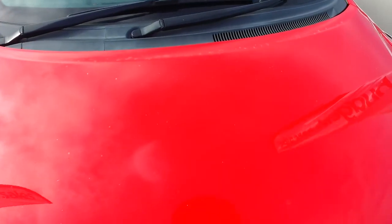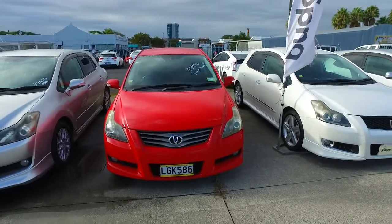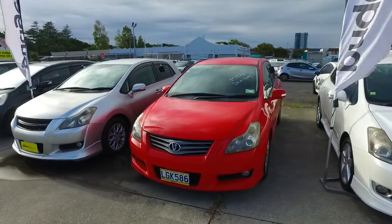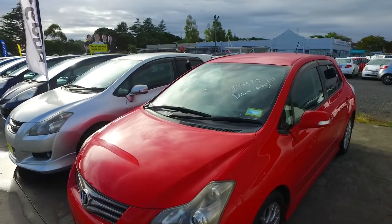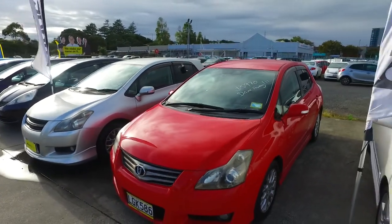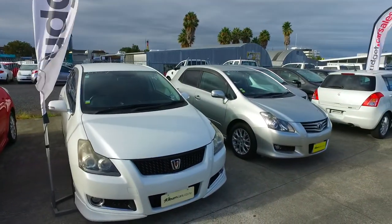The 2.4 litre does use more gas than the Corolla 1.8 litre, but about six dollars a week extra on average, which is definitely worth it for a car with way more power, way more grunt, and more reliability as far as longevity of the engine goes. Give us a call, and we'll definitely look after you. Okay mate, take care, see ya.